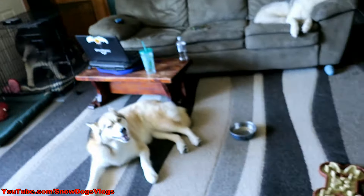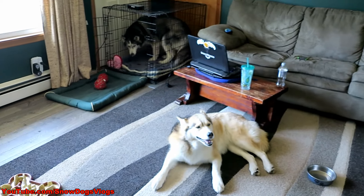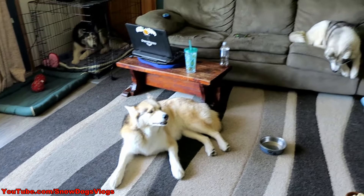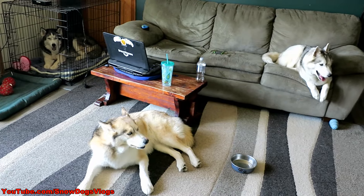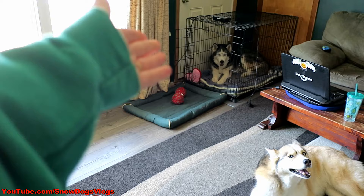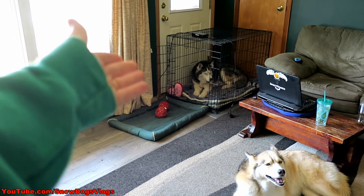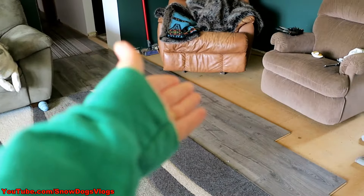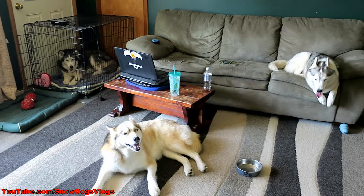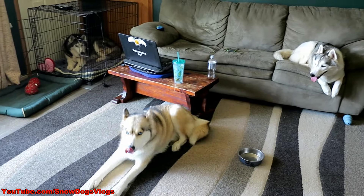So as you guys saw yesterday, we pretty much did most of the floor in the living room, but it looks like the living room hasn't even been taken apart. Part of the reason we tried to do it as fast as we can is because the dogs were a little bit stressed — they were kind of freaking out because the couch was moved and the rug was gone. So we made the living room look like the living room again so the dogs have a sense of normalcy. And as you can see today, they're kind of back to normal — they don't really realize much has changed!